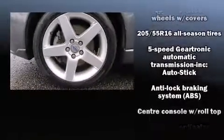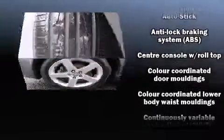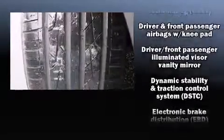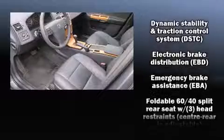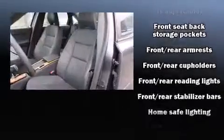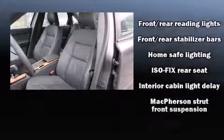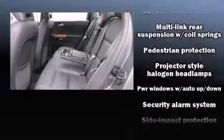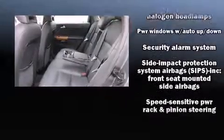Volvo ensures the safety and security of its passengers with equipment such as dual front impact airbags, head curtain airbags, traction control, brake assist, anti-whiplash front head restraint, a security system, and four-wheel disc brakes with ABS. This car was designed with safety in mind, allowing you to drive with even greater assurance.